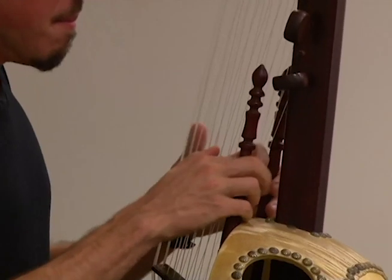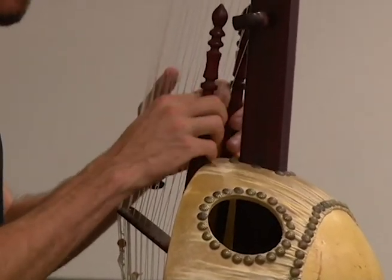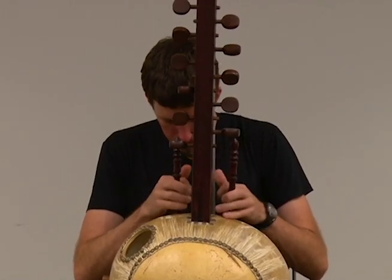The kora is a 21-string harp. It's native to the Mandinka people who live in the countries of Gambia, Senegal, Mali, Guinea, and Guinea-Bissau in West Africa. The kora is about 300 years old and it's one of three instruments that are native to the Mandinka people.